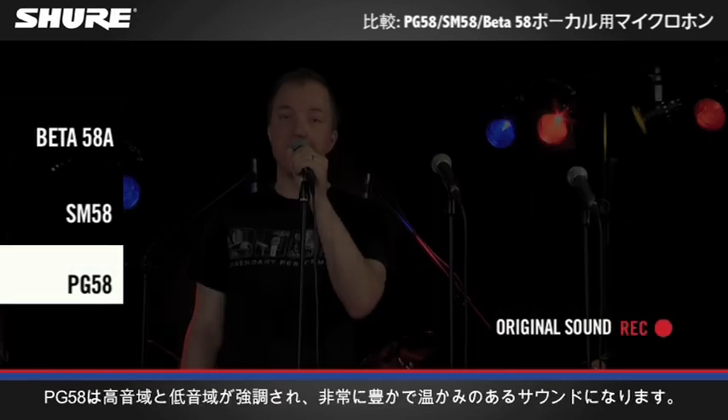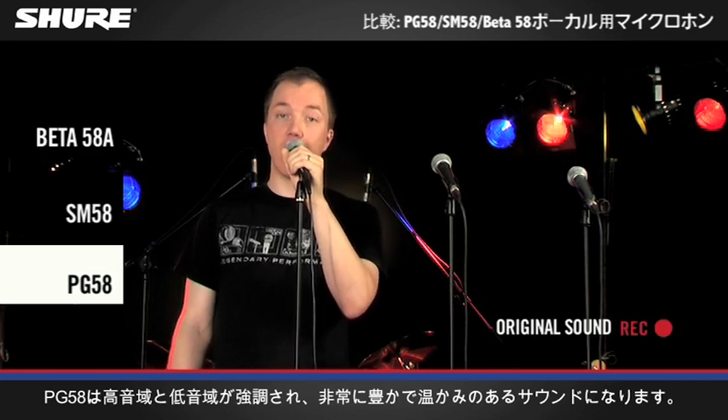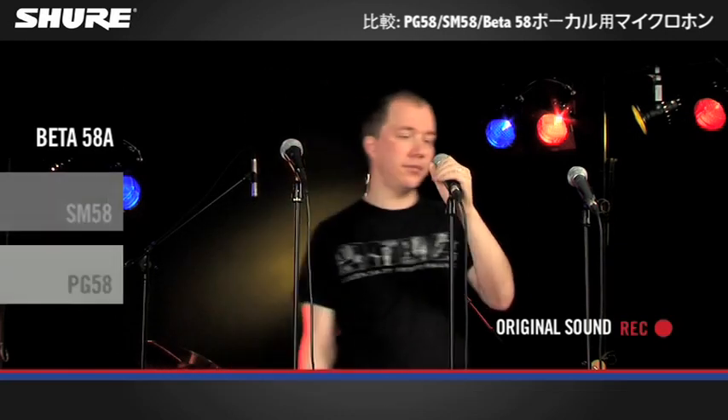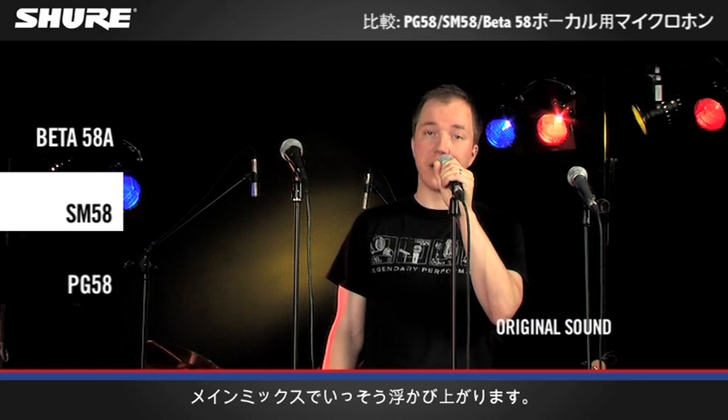The highs and lows of the PG-58 are emphasized, resulting in a very rich and warm sound. The SM58 has more presence in the mid-range, allowing your vocals to cut better through the main mix.